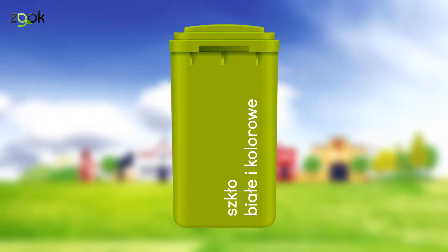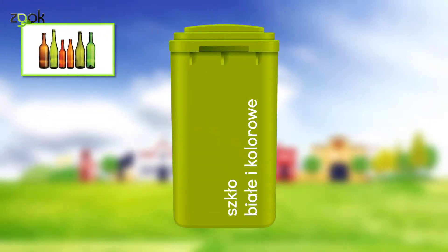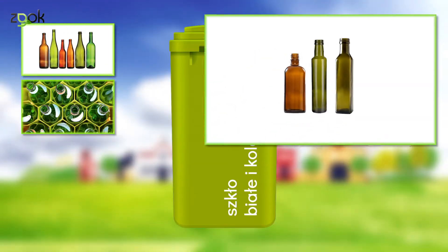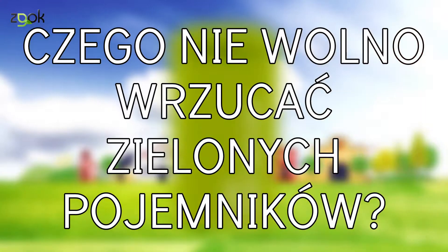Tak brzmi zielony pojemnik. To bardzo charakterystyczny dźwięk. Tu trafiają butelki i słoiki po napojach i żywności, w tym butelki po napojach alkoholowych, olejach czy oliwach. Szklane opakowania po kosmetykach.